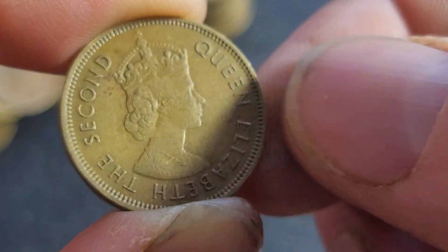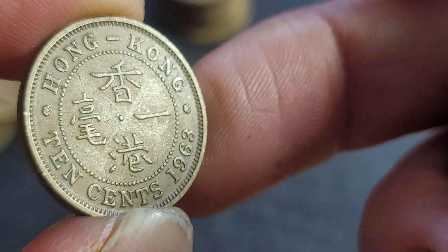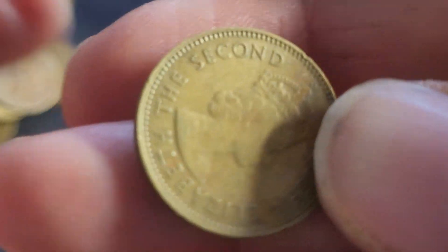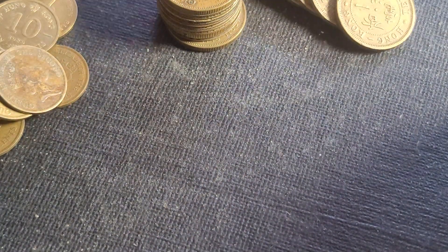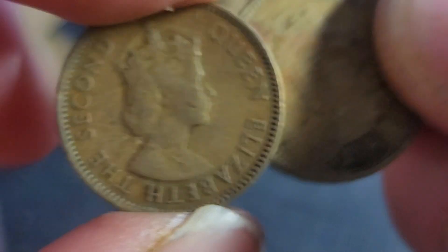Also look for 1970s coins with security reeding, because you never know if you never look. These have probably been fished out before by the person I purchased them off, although I'm not too sure.